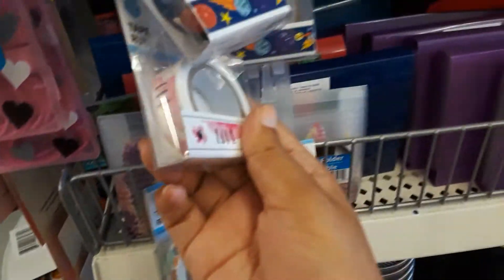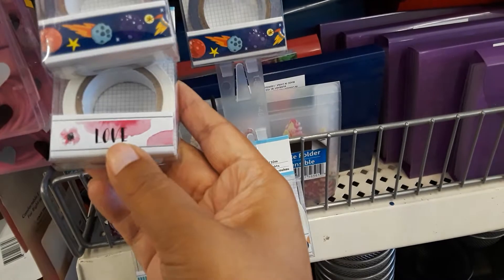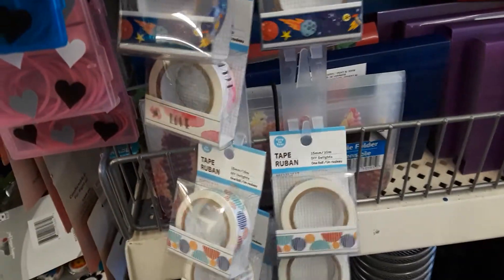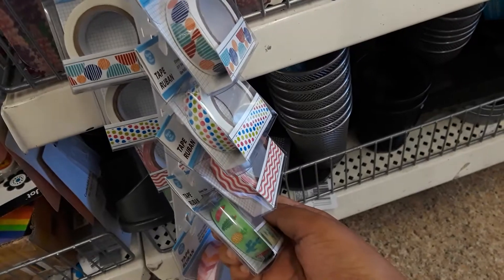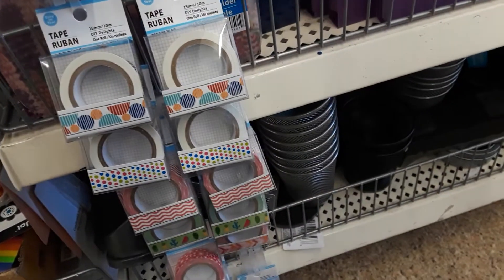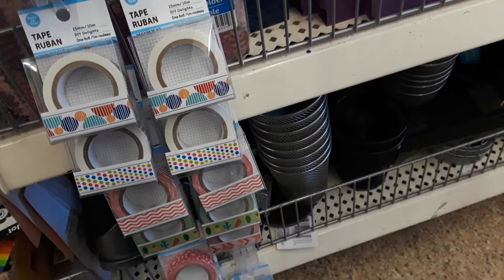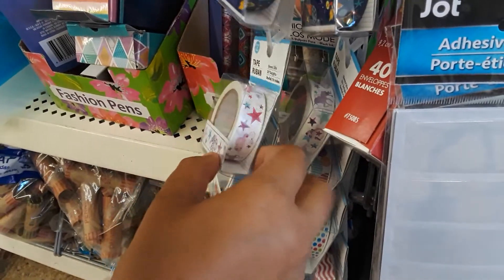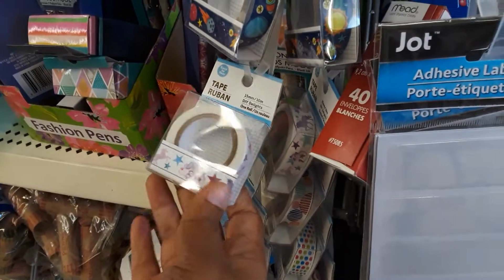And this one — I didn't see that one, and this one. They also have this other unicorn washi, I don't know if you can see it right there.